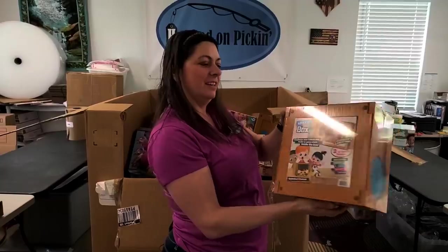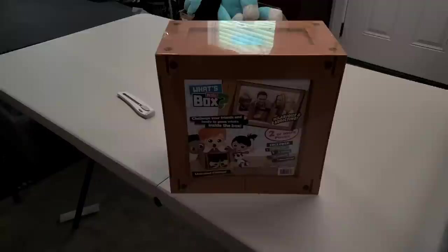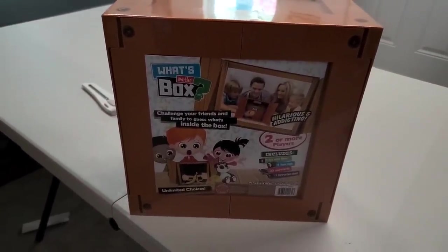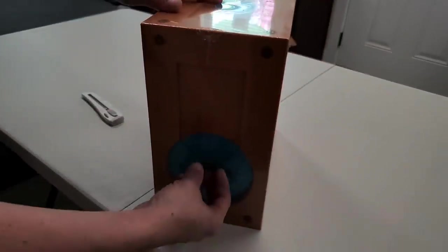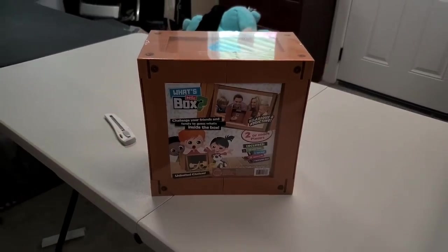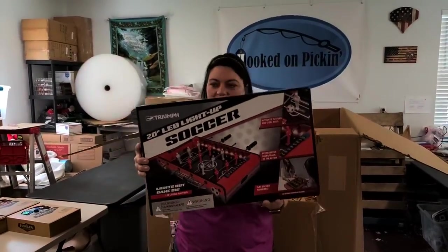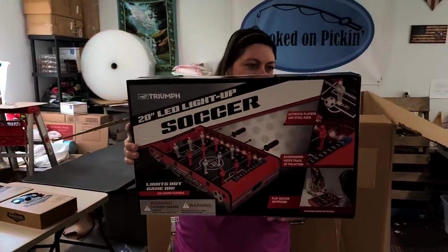It looks like it's a game — two or more players, challenge your friends and family to guess what's inside the box. You put things in the box and there's a little arm hole — you reach in and try to figure out what's in the box. It's like a mystery box game. And this is a tabletop foosball table with an LED lighted play field. Very cool!